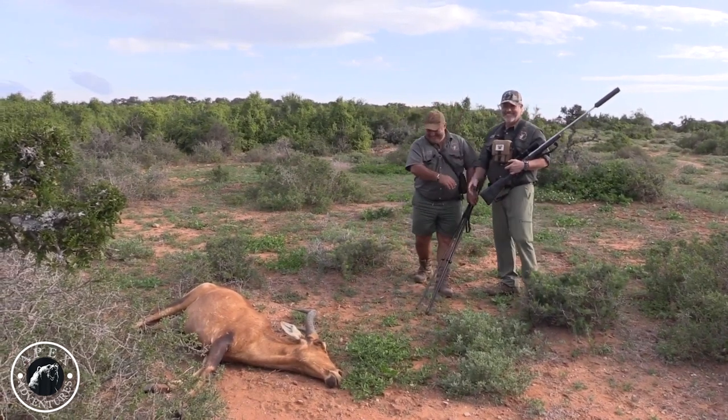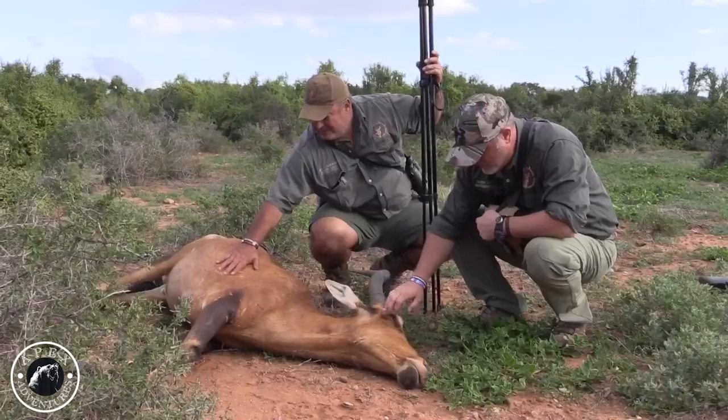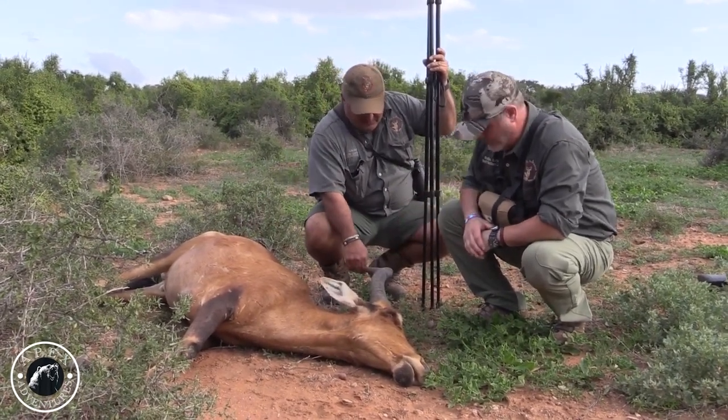Well done again, well done. He's got nice heavy horns. Beautiful — yeah, fantastic.